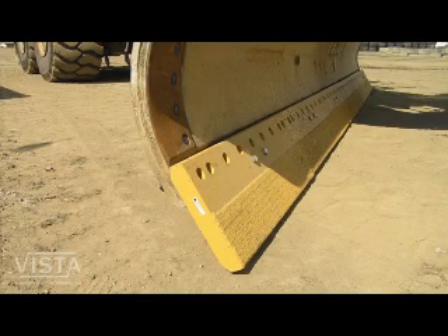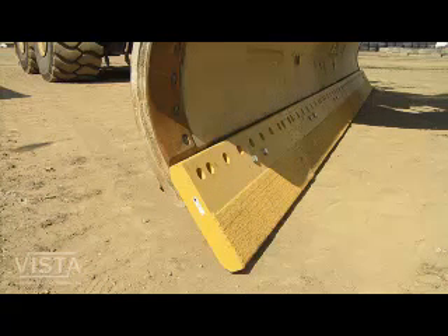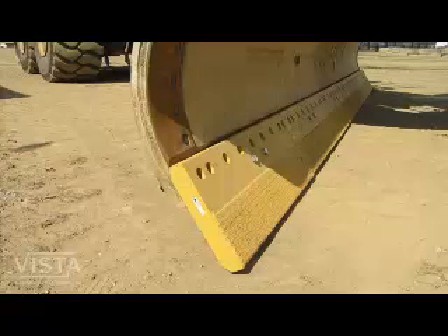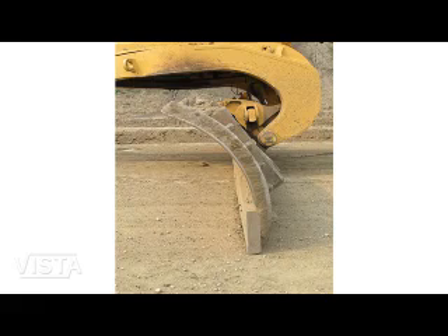We'll discuss blade cutting edges. This mine currently spends millions of dollars annually on replacing worn-out cutting edges. Cutting edge life can be significantly increased with some simple operating techniques we'll show you. A modest 15% reduction in cutting edge replacement costs would amount to over $1 million in cost savings every year for the mine.